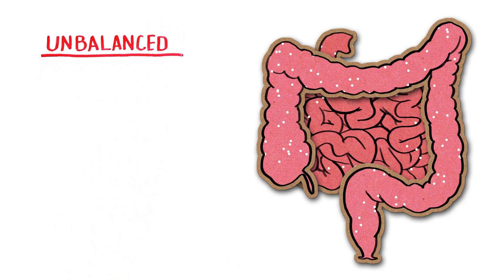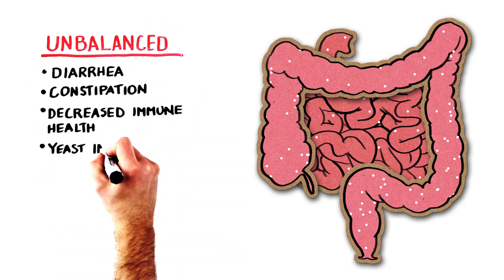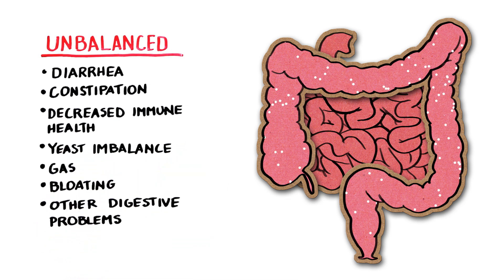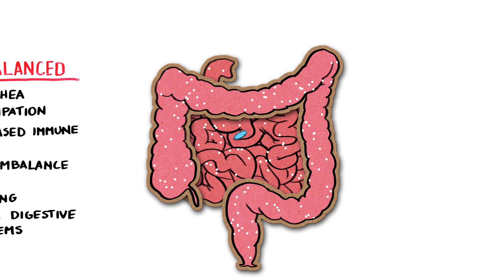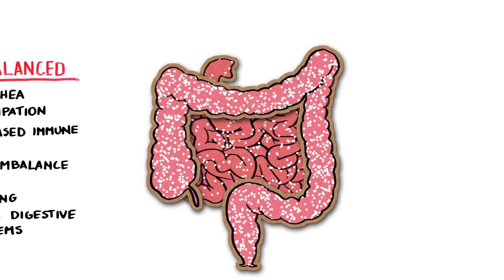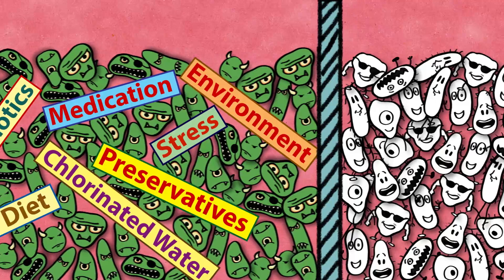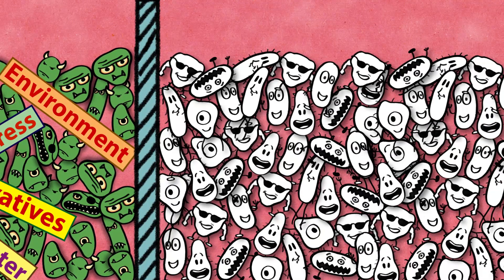When the balance is upset, you can experience problems like occasional diarrhea, constipation, decreased immune health, yeast imbalance, gas, bloating, or other digestive problems. By taking probiotics, the gut has a chance to restore balance and improve the overall health of the intestines, which promotes a healthy immune system. Ideally, there should be plenty of good bacteria and only small amounts of bad bacteria living in your gut. The higher the ratio of good bacteria, the less space available to support the harmful ones.